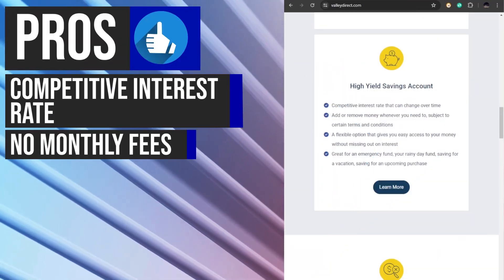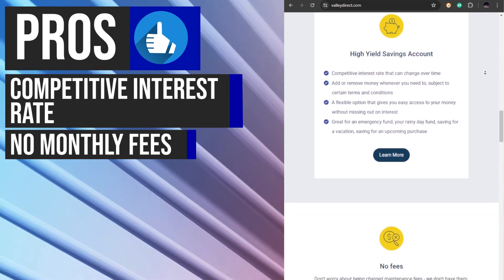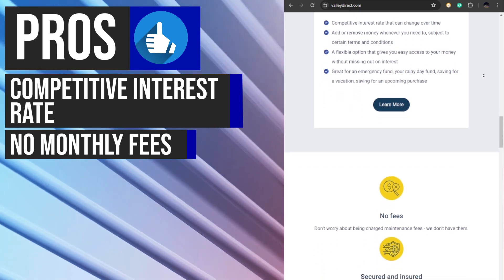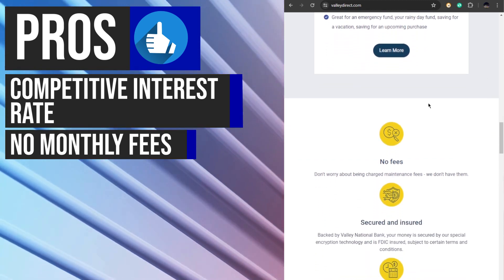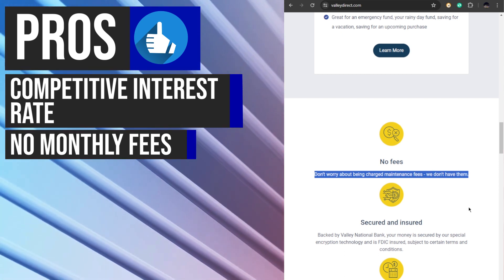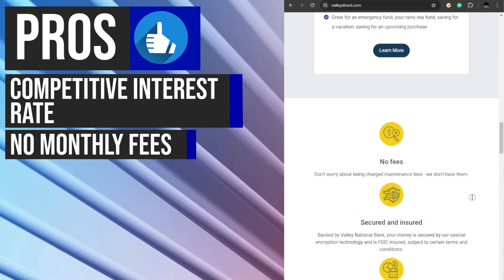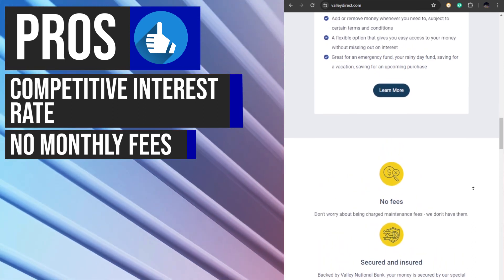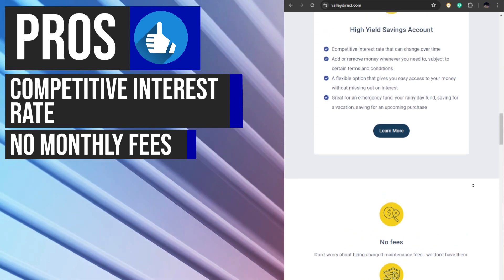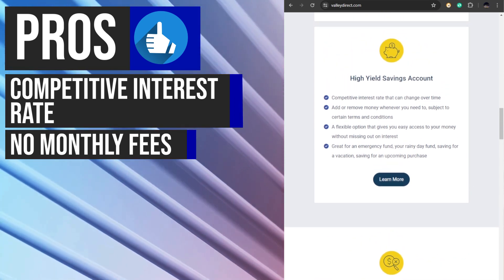One of the standout features of the ValiDirect Online Savings Account is the absence of monthly maintenance or service fees. This means that account holders can enjoy the full benefits of the high interest rate without worrying about fees eating into their earnings. By eliminating monthly fees, ValiDirect makes it easier for customers to save and grow their money without unnecessary charges.